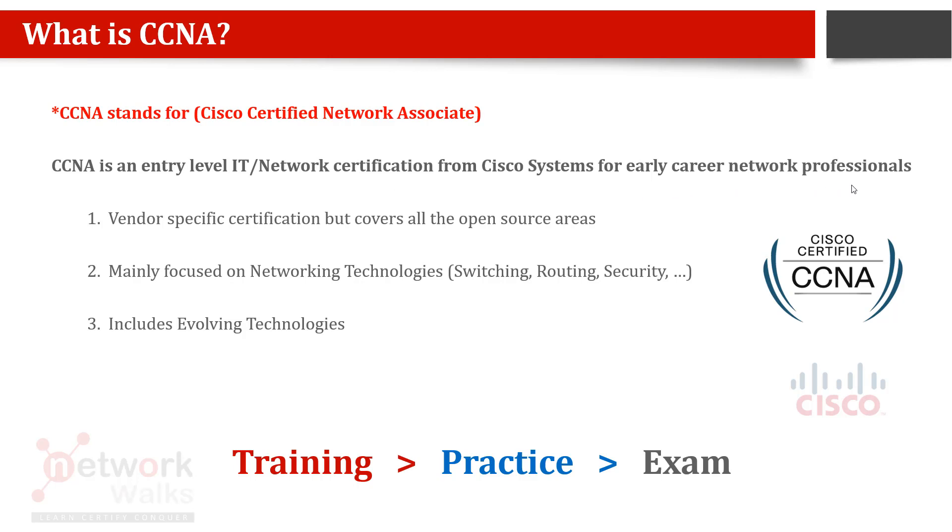Even if you don't have a strong IT background — if you are from the law industry, manufacturing, food, or medical fields — and you want to switch your career into networking and IT, then CCNA is the best place to start. It is a vendor-specific certification.